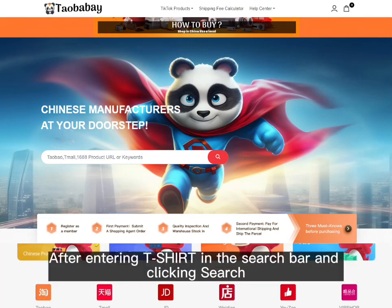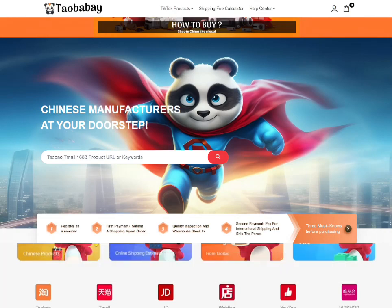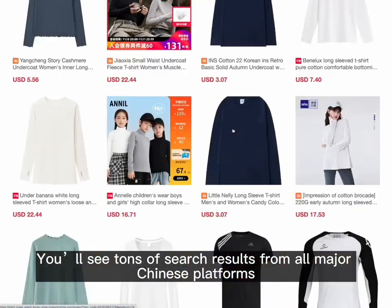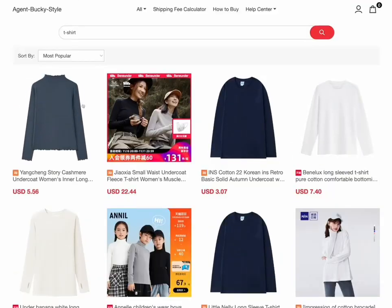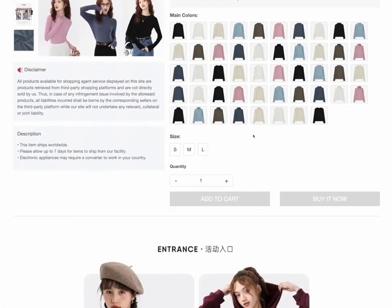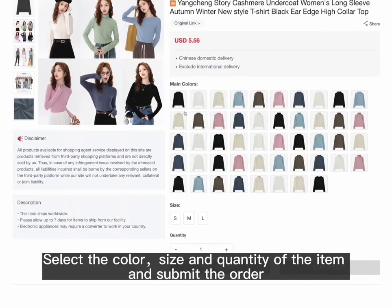After entering 't-shirt' in the search bar and clicking search, you'll see tons of search results from all major Chinese platforms. Click on a result to view the product details and price, then select the color, size, and quantity of the item and submit the order.